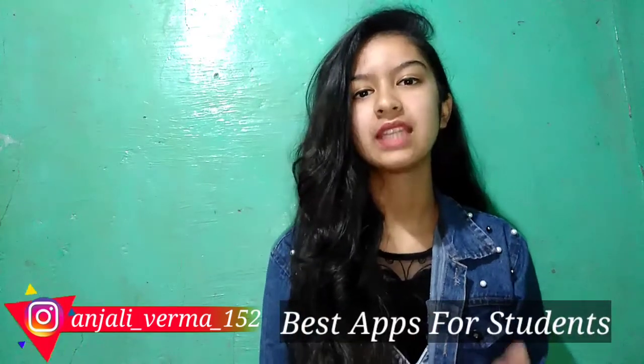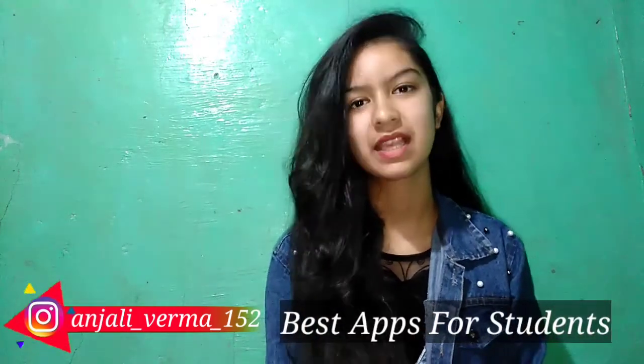Hey everyone! My name is Anshali Verma and welcome to my YouTube channel. In today's video we are going to discuss about some very important apps that all students must have. These apps I have used last year and they are very beneficial. If you want to score good in your board exams or general exams, they are for every type of students, whether they are going to give board exams or not.